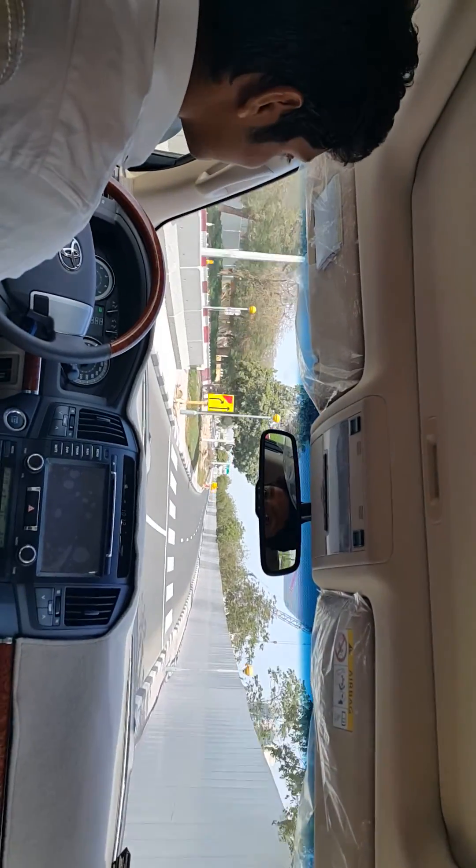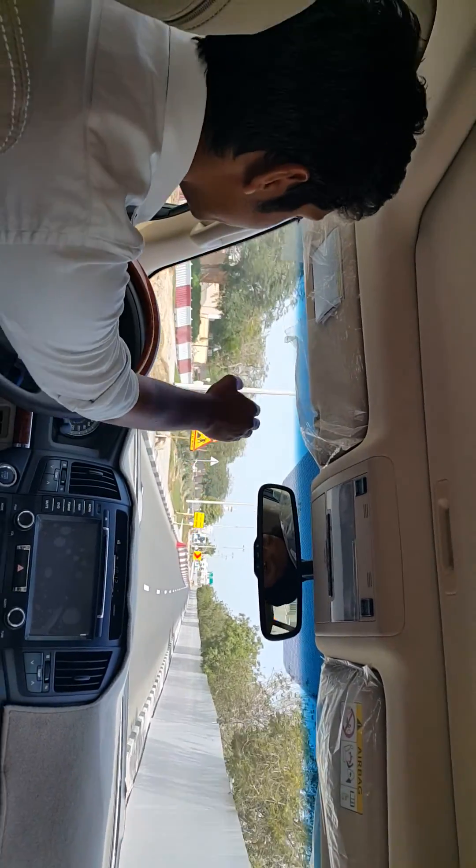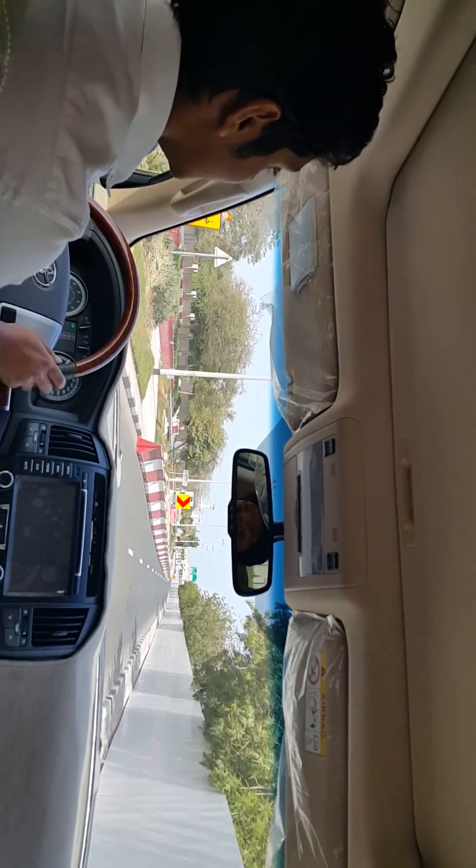So this is the access road — let's see where this road leads to. On the right side it's the Dubai Creek side.